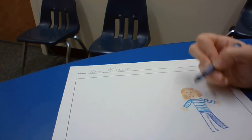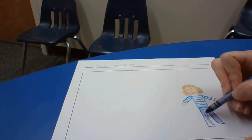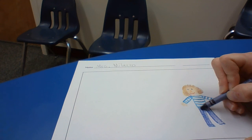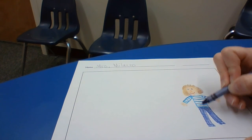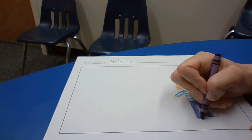Take your time. Do your very best. How's your person looking? Pretty good? Now I need some shoes or sneakers — I'll do some purple ones.